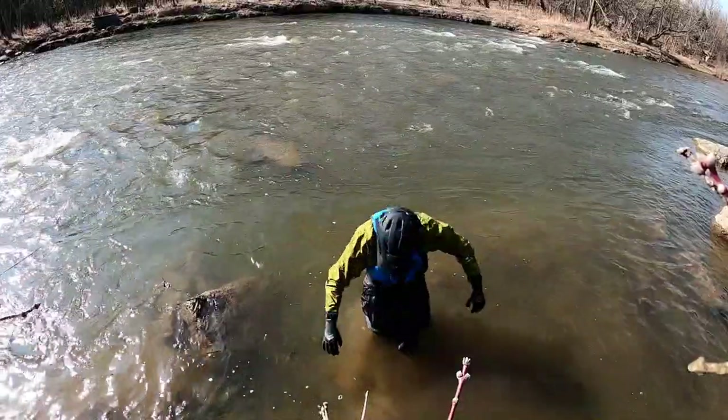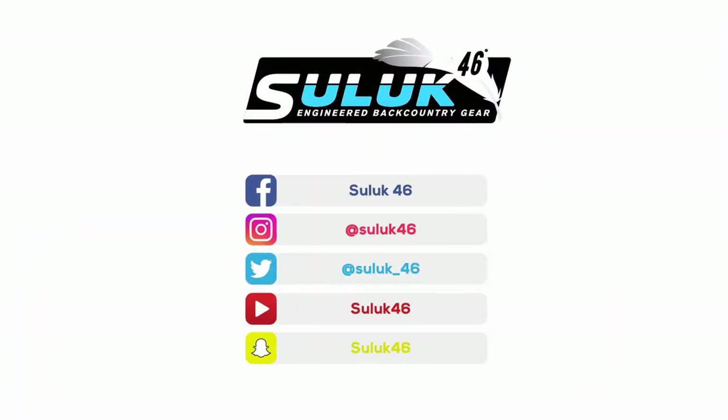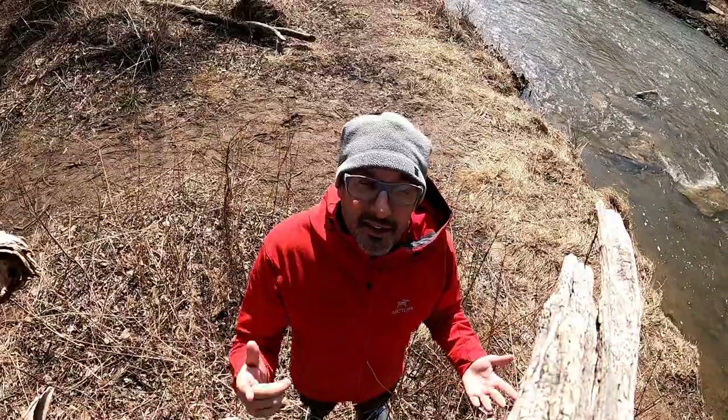It's called dressing for the swim. The reason we're out here today is for one very important thing: cold water paddling gear. It's the perfect day to demonstrate this, and I'll tell you why.